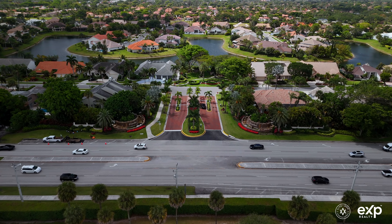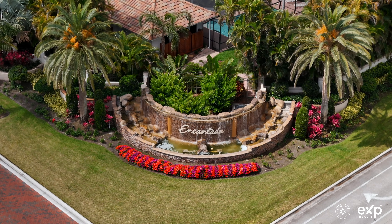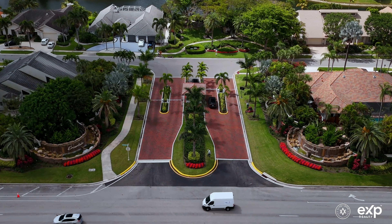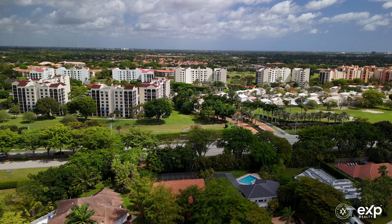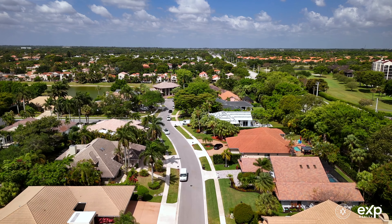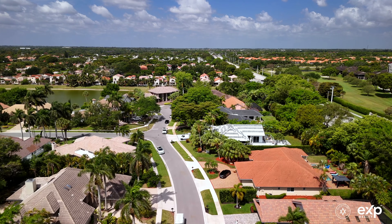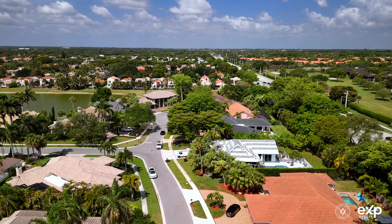Located in the prestigious estate section of Boca Point and Cantata, it features a 24-7 guardhouse, gated security, and is within a non-mandatory membership country club community. With its proximity to upscale shopping, fine dining options, and stunning beaches, Boca Point is the perfect representation of upscale South Florida living.